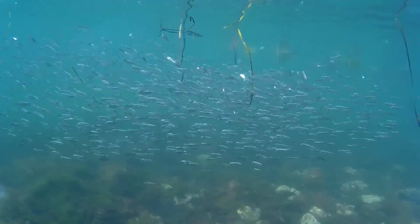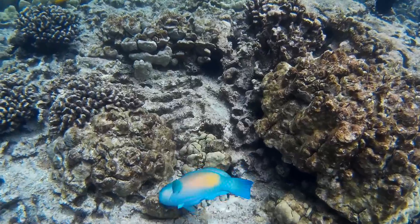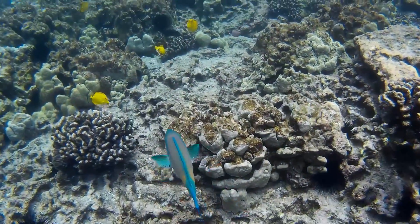Fish have adapted to live in a wide range of aquatic habitats. The shape of a fish's body tells a lot about where it lives, how it feeds, and how it moves through the water.